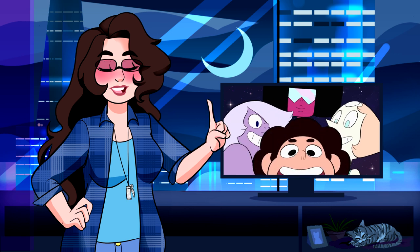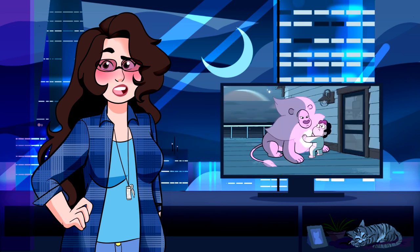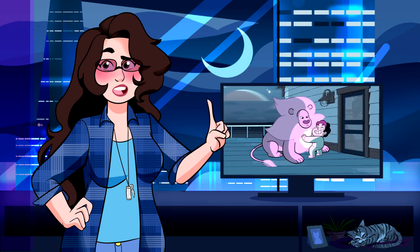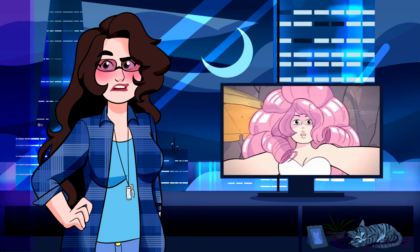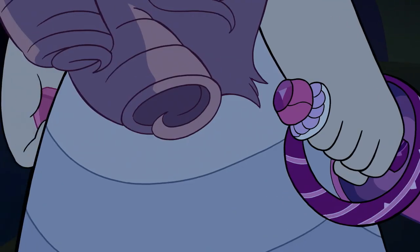Hello everyone, Leah from Toon Runes here, and today we're going to be talking about what's inside the chest in Lion's Mane. About two years ago now, I had a super old video explaining how I thought it was possible that pink diamond shards were possibly hidden in the chest, or maybe even the weapon used to shatter her. Obviously, it can't be that, especially given the actual canonical lore of the series.